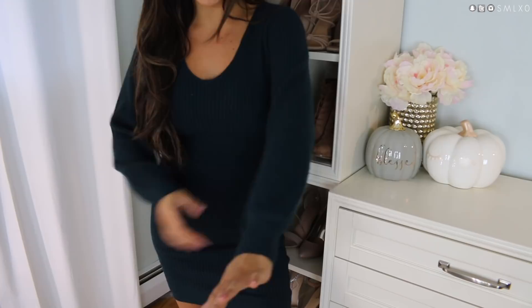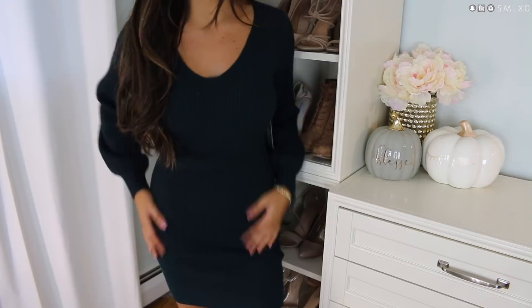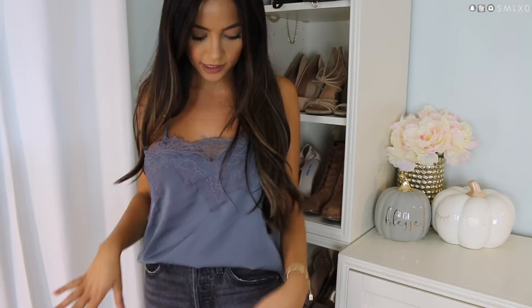Here is the sweater dress version — I picked it up in a deep hunter green color. It's basically the same thing but elongated, with the same sleeves and amazing material. The length is good, not too short, and I feel like this would be so cute with over-the-knee boots.